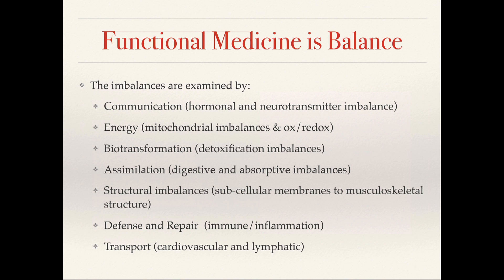The areas of imbalance in functional medicine are examined across seven areas. We look at communication, which includes things like hormones and neurotransmitters. We look at energy — things like mitochondria and redox reactions. We look at biotransformation, how things are changed and metabolized in our body. We examine assimilation — how we bring the outside world in through our gut, our skin, and our lungs. We look at structural imbalances, from subcellular mitochondrial membranes to bones and joints. We look at defense and repair, which examines immune function and inflammation. And we look at transport — things like lymphatics and blood.